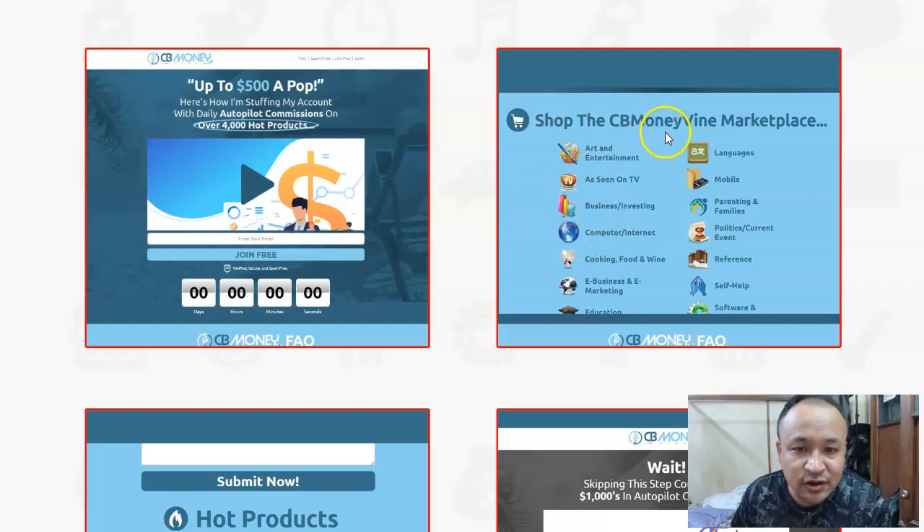Inside CB Money Vine you're going to get access to a CB Money Vine marketplace with categories including arts and entertainment, as seen on TV, business, investing, computers, cooking, e-business, education, languages, and mobile. You'll be given access to 4,000-plus products that you can promote. And the best thing is, once you get access, you'll have your own affiliate links integrated with all 4,000-plus products inside this marketplace.